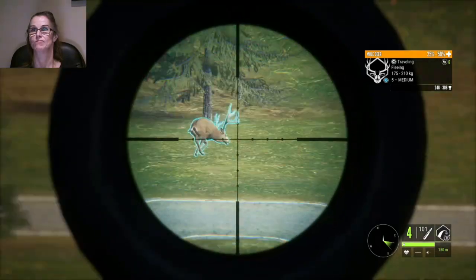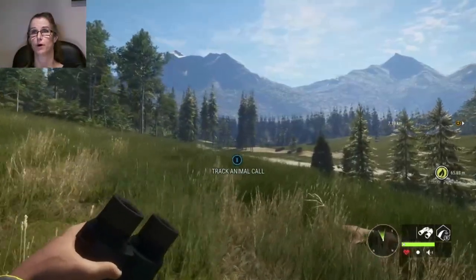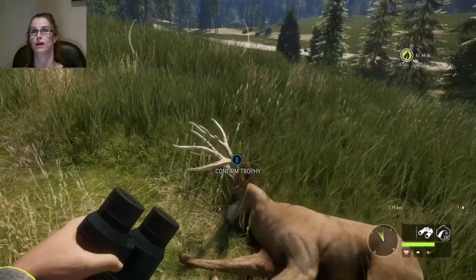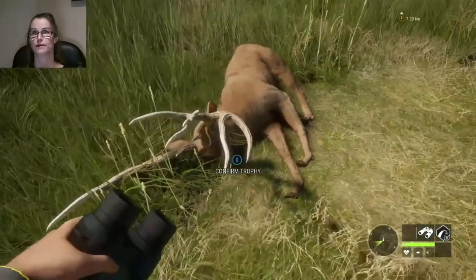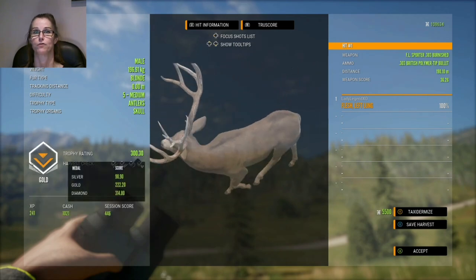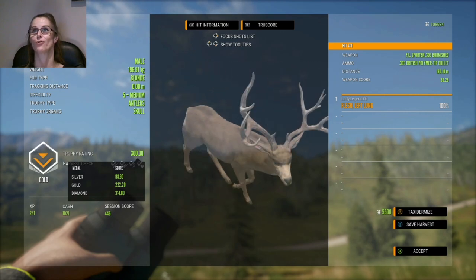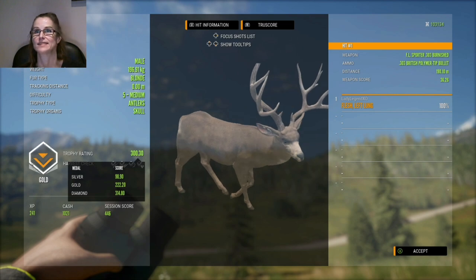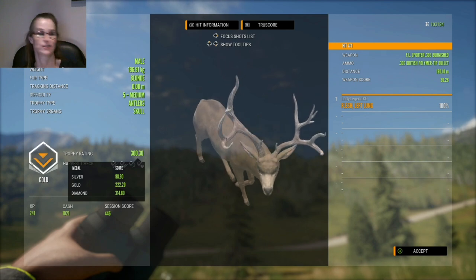I'm carrying the 303, and of course I do have the bow. Here he is. Even though he's a troll, he's a pretty nice muley — look at the size of this guy, he is pretty monstrous with a pretty funky rack. I'm probably gonna taxi him nonetheless. We have a 300.3, he's a blonde, he is not a diamond sadly. I am gonna taxi him. Left long shot with the 303 from 190.1 meters. He weighs 196.91 kilograms. He is over 14 points short of diamond. Pretty nice little find, not a diamond, but still a crazy find.